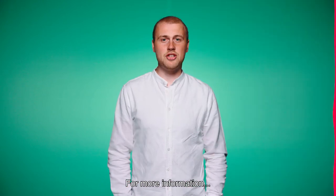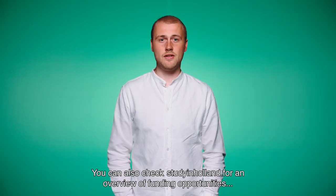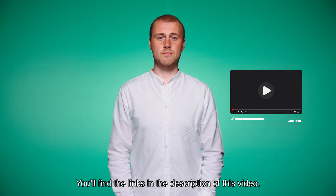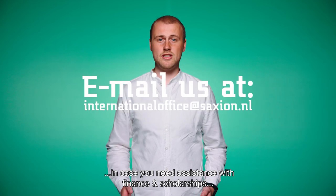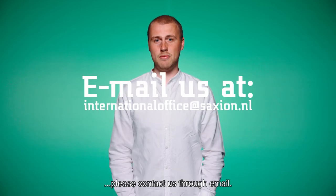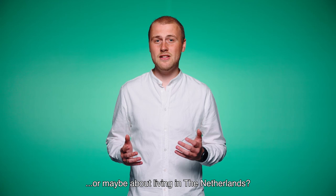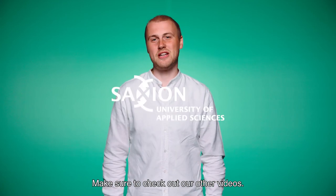For more information, visit our website. You can also check Study in Holland for an overview of funding opportunities which might be available to you. You'll find the links in the description of this video. In case you need assistance with finance and scholarships, please contact us through email. Do you want to know more about studying at Saakshund or maybe about living in the Netherlands? Make sure to check out our other videos.